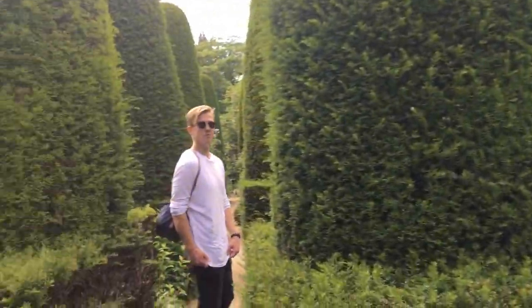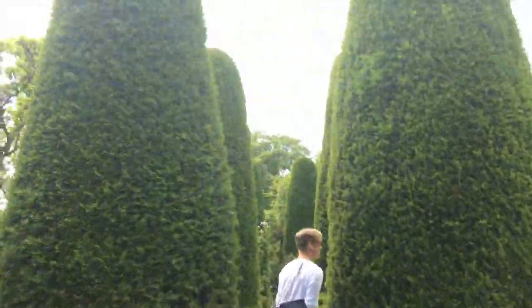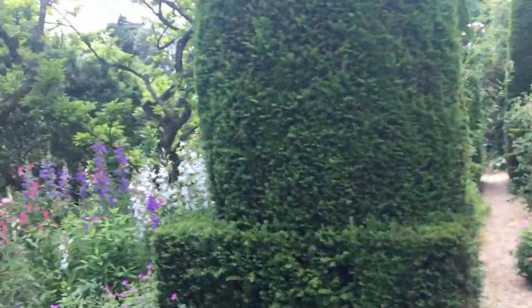This took a bit to find — it's the pillar garden. It's like something out of Alice in Wonderland. Look at all the flowers in there, it's very very cool. What a place to play hide and seek!